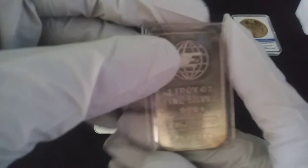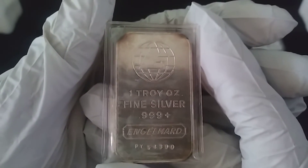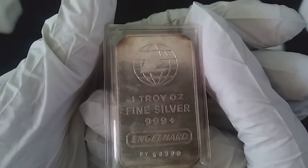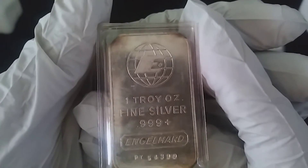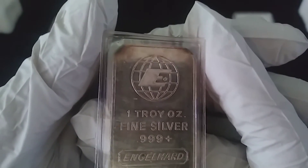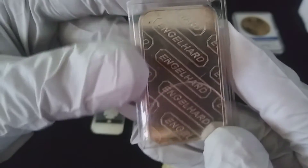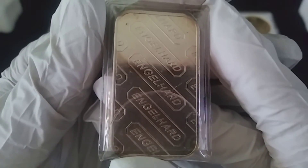Four of those and an Engelhard. They stopped producing these in the mid-80s, so these actually do carry a premium. I didn't pay a premium on this — they just sell it a dollar over spot, all their bars. So if you do stack and you ever come across the Engelhards, pick them up.